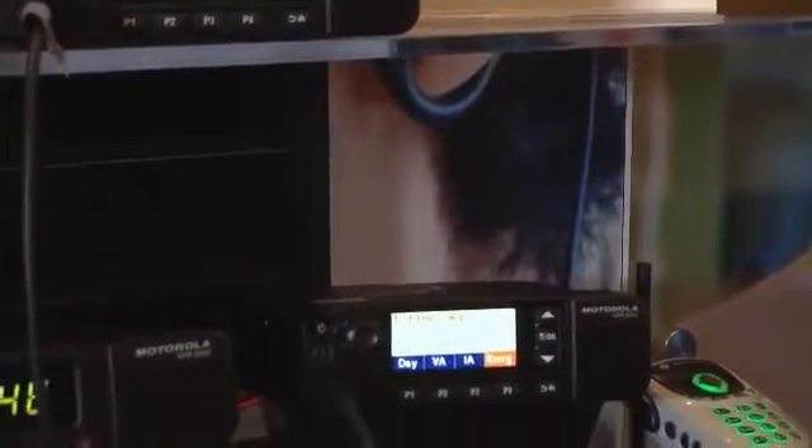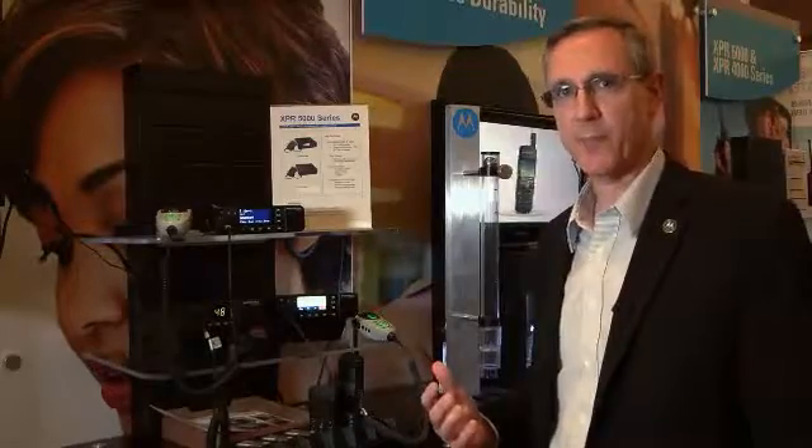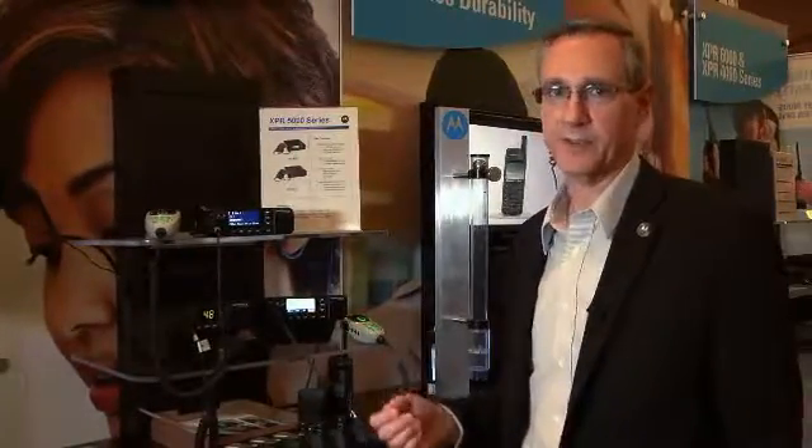This radio also has integrated Bluetooth. The integrated Bluetooth can be used for both audio and data capabilities, so customers can have very safe hands-free operation as well as being able to connect to other peripheral data devices.